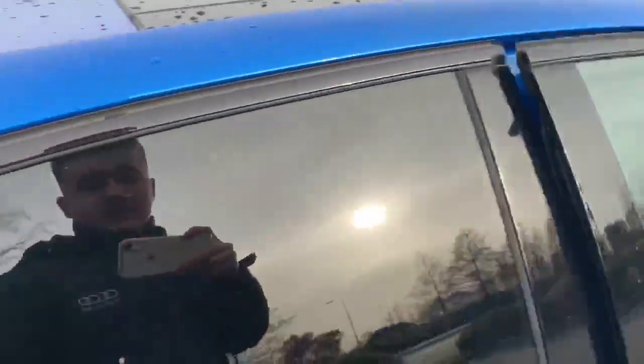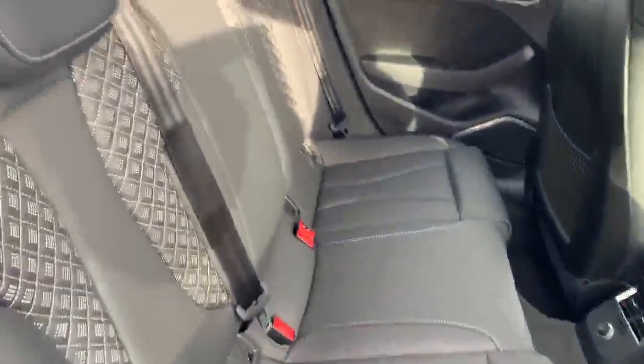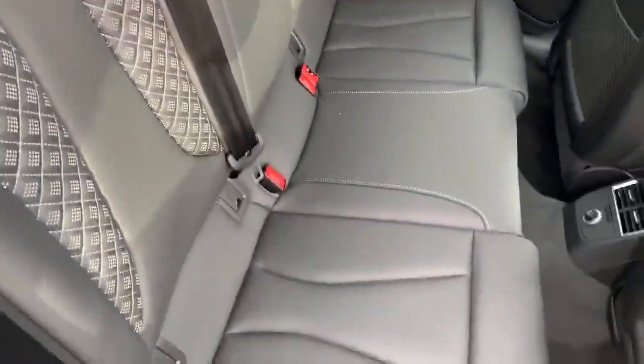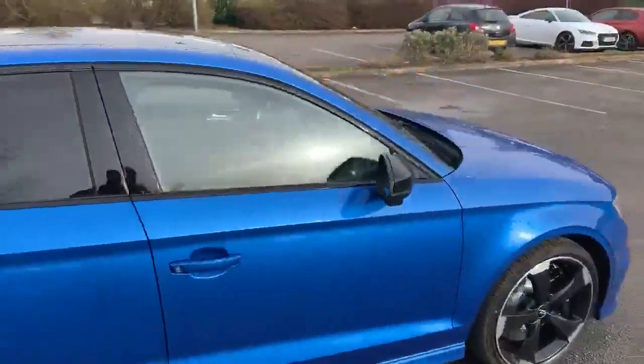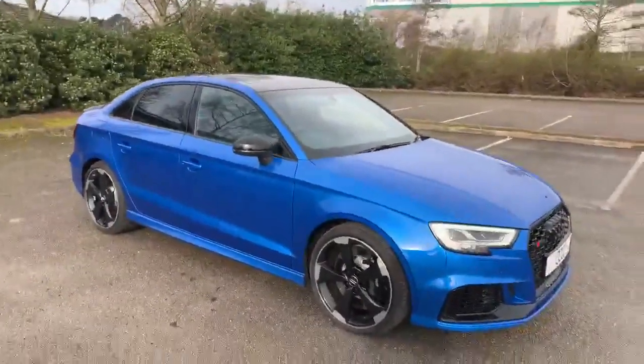Let's take a look at the back of the vehicle. Again with the full leather interior at the back as well with the contrast stitching. If you'd like any more information on this car please feel free to give Stafford Audi a call at 01785 250443.